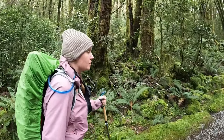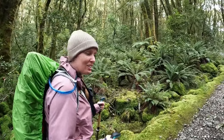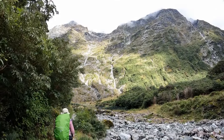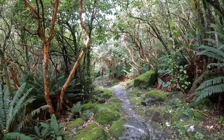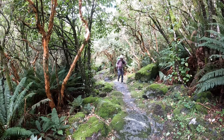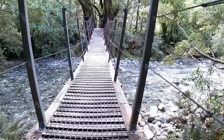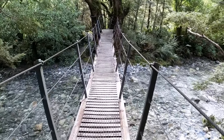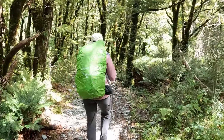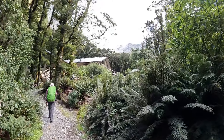We've started the climb up to Mintaro Hut now, hopefully it's not too bad and doesn't take too long. We've made it to Mintaro Hut — look at the snow out there behind it.